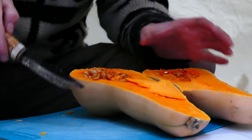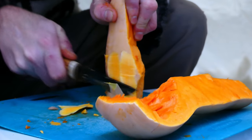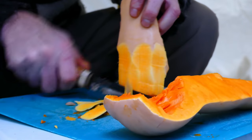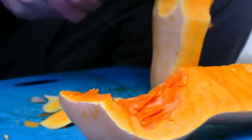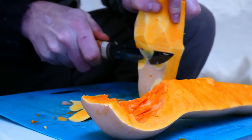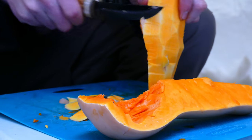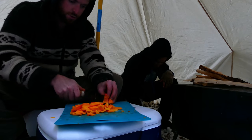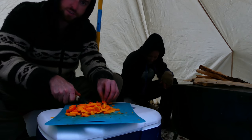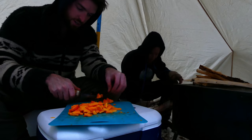Let's get these seeds out of here. I'm definitely wishing I had prepped this at home. By the time I'm done it's going to be dark. We don't have an immersion blender so the smaller the better — it's going to be more of a butternut squash stew. Good thing this knife is razor sharp.